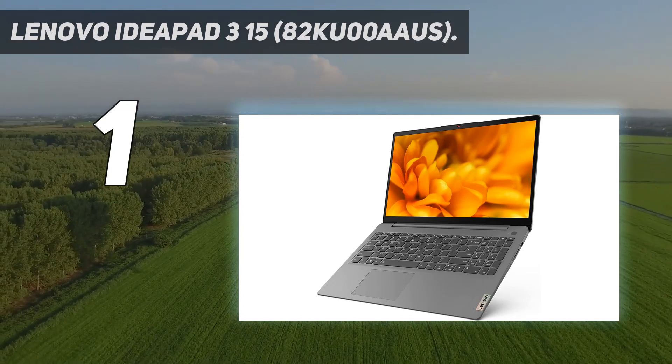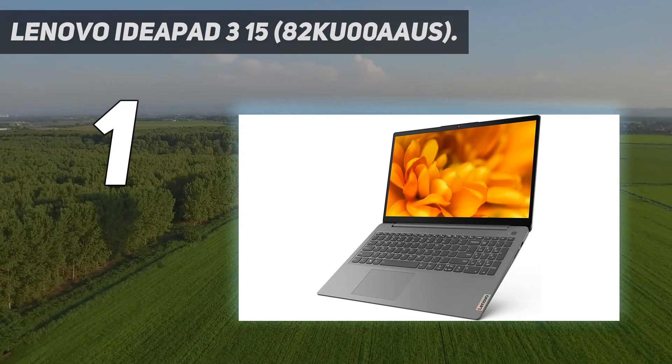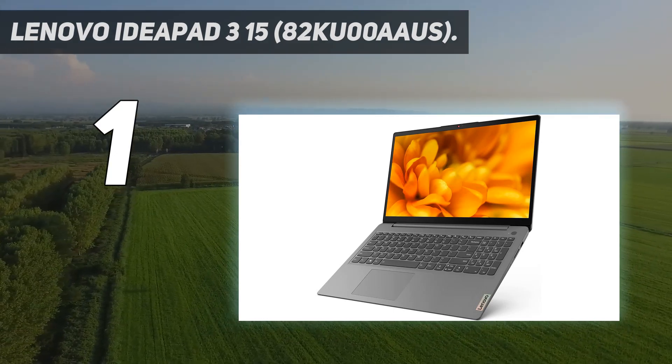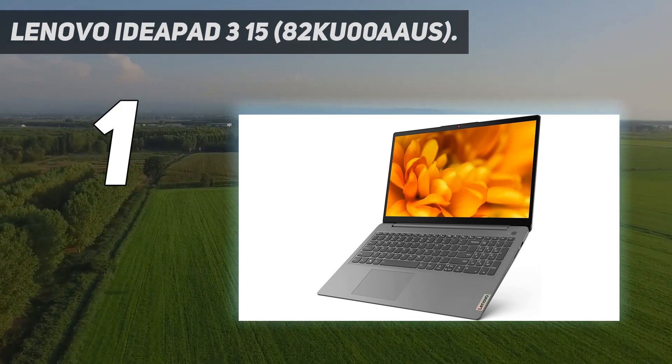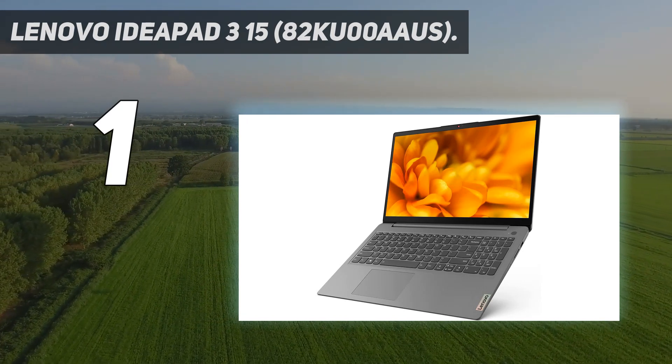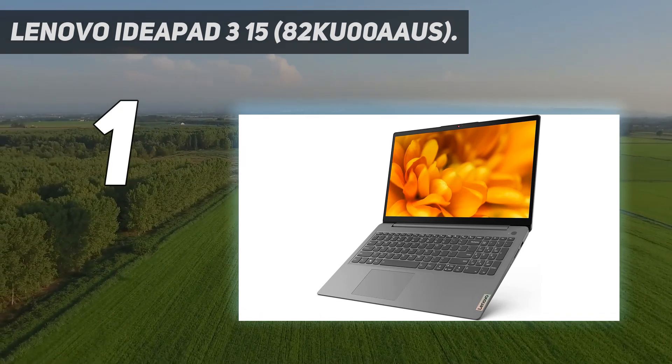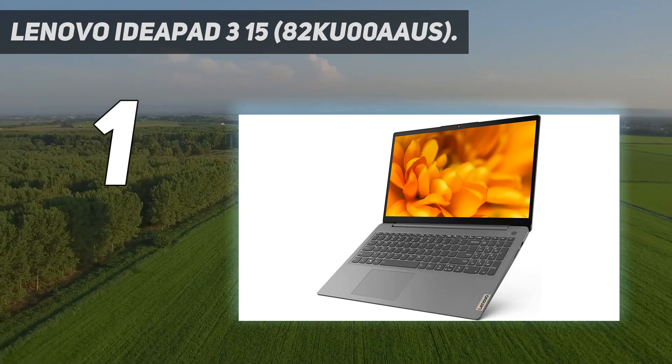It feels very well-built for its price, and its thin and light design makes it easy to carry around. Its Ryzen CPU isn't the latest and fastest processor on the market; however, it's still plenty fast for general productivity tasks like web browsing, video playback, text processing, and spreadsheets.